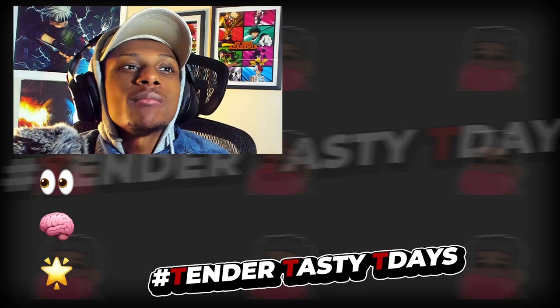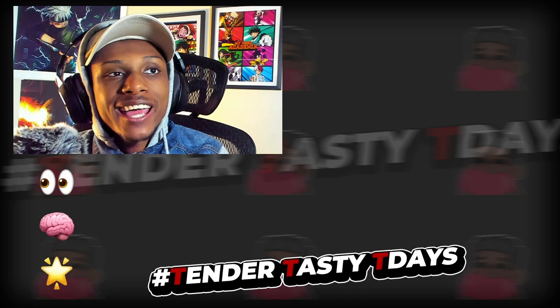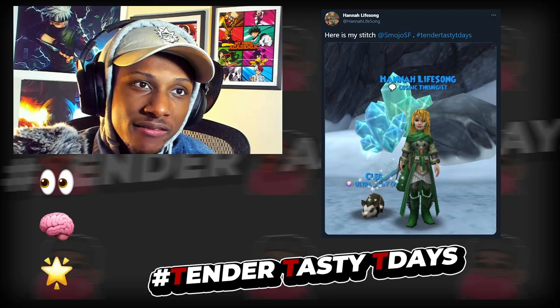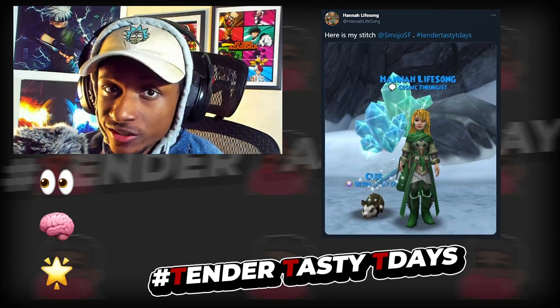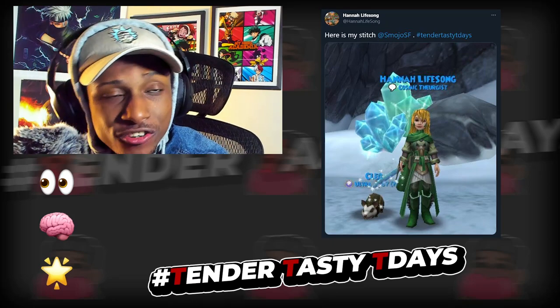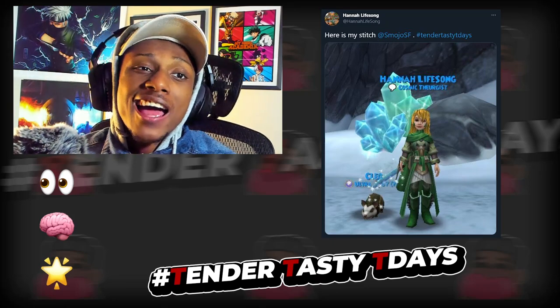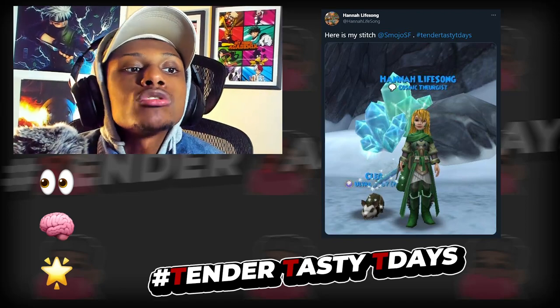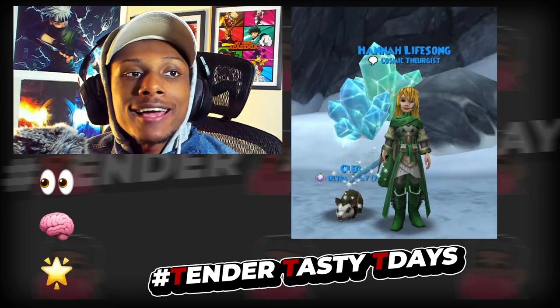For this episode of TTT we got a stitch sent in by Hannah Life Song — thank you for submitting. She says: 'Here's my stitch at SmudgeSF hashtag Tender Tasty Tea Days.' Right back at you Hannah, I like your post. Good job — you added me in the post and used the hashtag correctly, so ten out of ten for that.